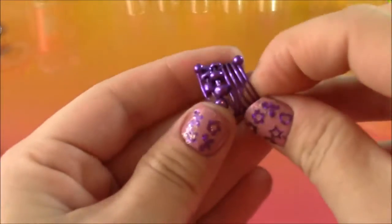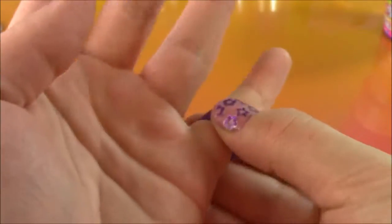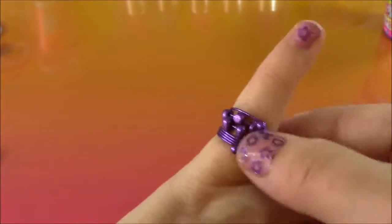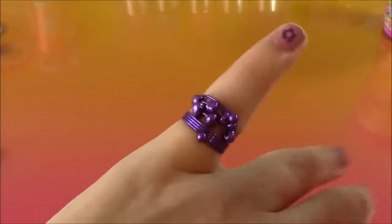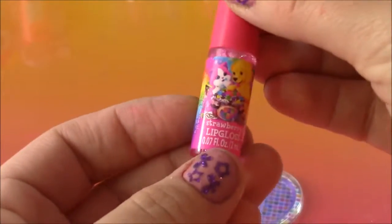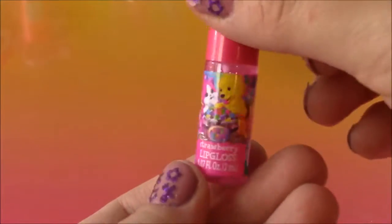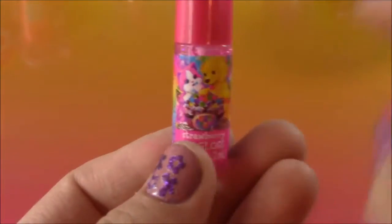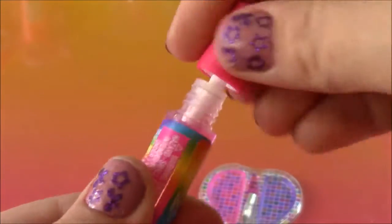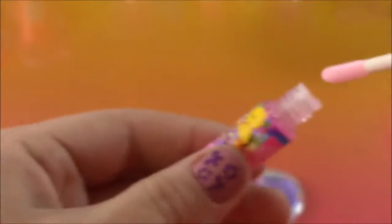Up next we have this really pretty purple ring. It's kind of funky looking — it would only fit on my pinky — but it's got these little bubbles on there. It's really pretty. So we get two different types of lip glosses. The first one is strawberry lip gloss and it's so glittery and shiny. It's got the little puppy and kitty on there. It's see-through but it will make your lips really super shiny.